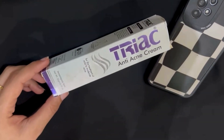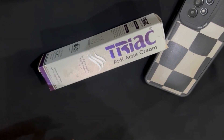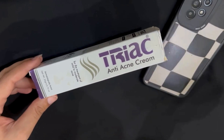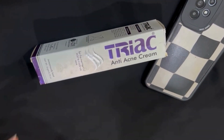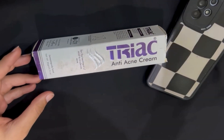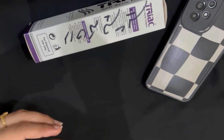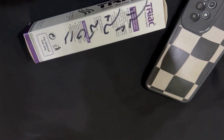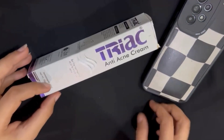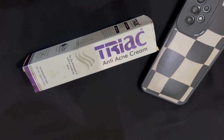Trike Anti Acne Cream is a topical treatment commonly used for acne. It is typically formulated with active ingredients like retinoid, benzoyl peroxide, salicylic acid, and antioxidants, along with anti-inflammatory agents that soothe irritated skin and reduce redness. These active ingredients help reduce active acne, prevent breakouts, and manage the overall skin condition.